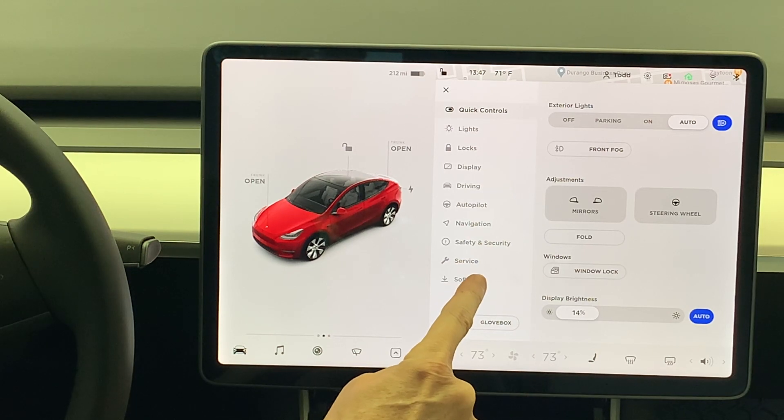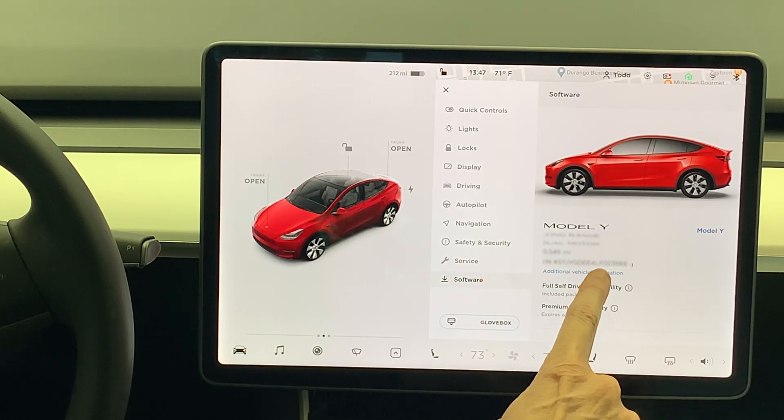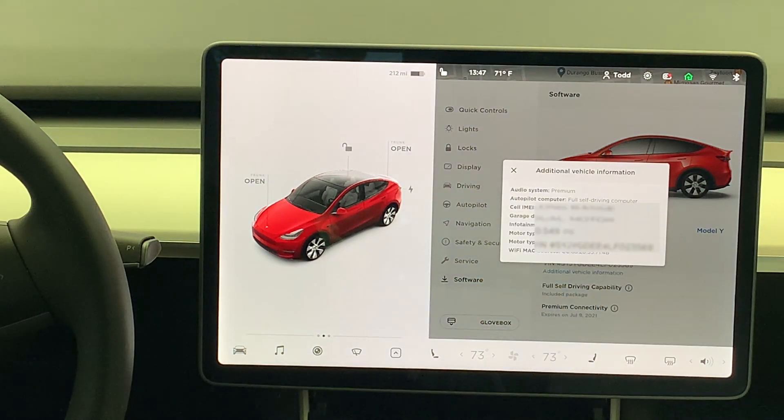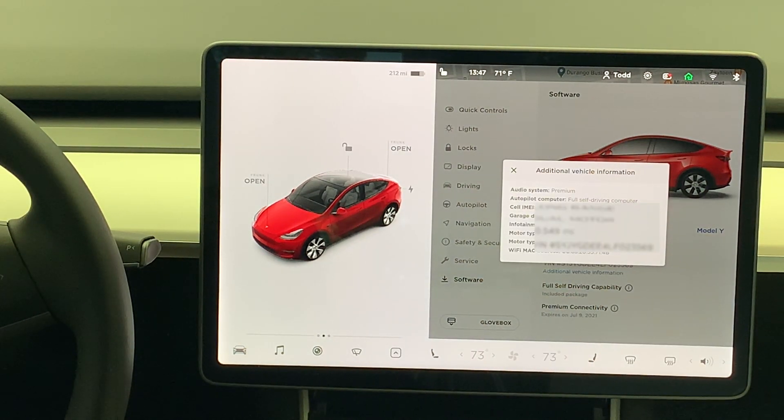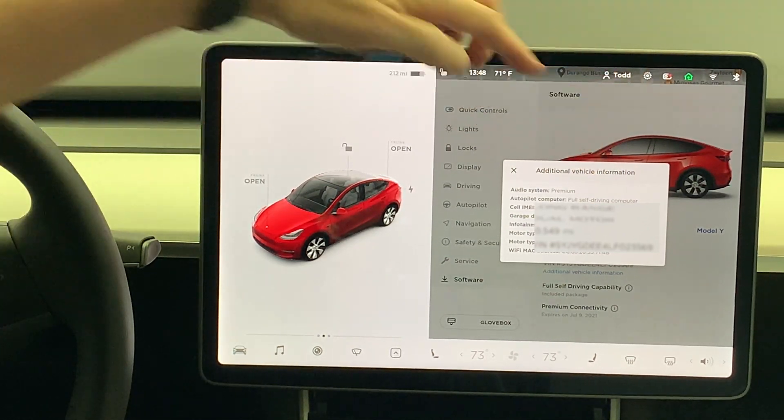So the first thing you do is hit the car symbol, and the first thing you're going to check is software — go ahead and select software. Now two important pieces of information are going to be on the software page. If you have paid for the full self-driving capability, which in this case we have, it says 'full self-driving capability' — that means you paid for it. The second thing is if you have the hardware installed, and that is going to be under 'additional vehicle information' — select that. Under additional vehicle information, you can see where it says 'autopilot computer: full self-driving computer,' and that means you have the hardware.